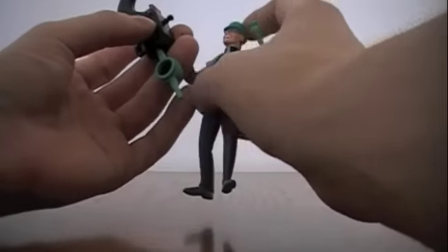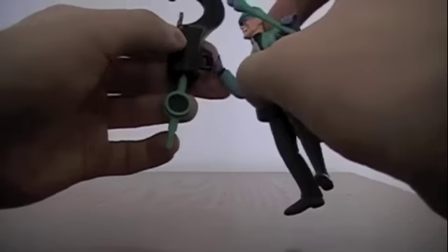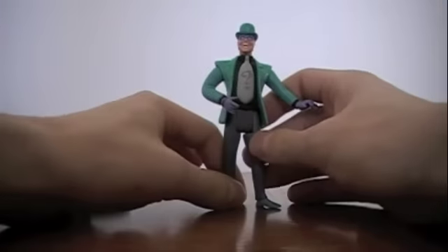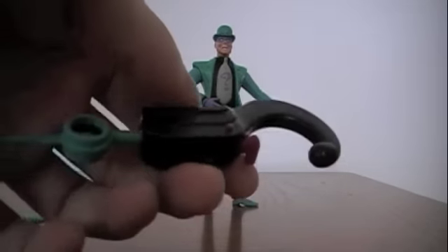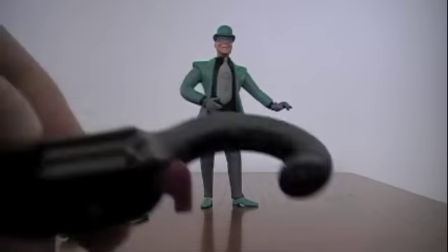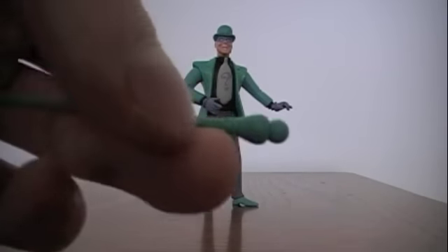Another thing I like — he could actually use this as a zip line. If he holds on to this hand and you were to have a piece of string, he could actually swing down, so that was also fun. For a simple, basic figure of the Riddler, his accessory is basically two toys in one — you can use it as a zip line, and also as both a defensive and offensive weapon. And the cane — that's just cool.